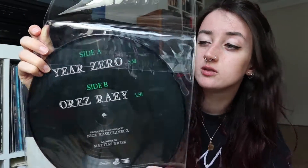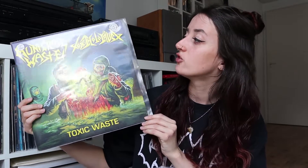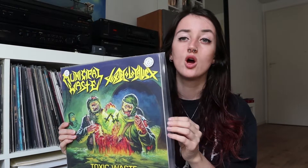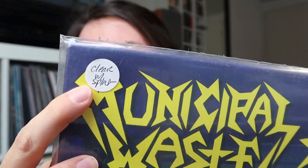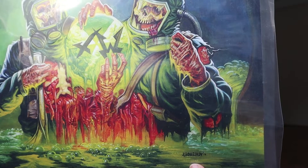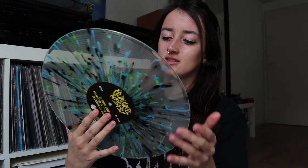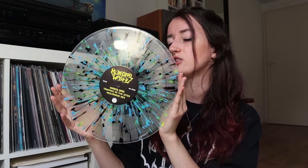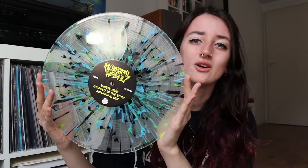On side A it has Year Zero and on side B it has the same song but backwards. Next up is this amazing split by Municipal Waste and Toxic Holocaust called Toxic Waste. I've shown this record on my channel and Instagram many times because it's just so beautiful. The color I got is the clear splatter. I also really like the artist who made the artwork — I follow him on Instagram and his work is so good, he's done a lot of thrash metal albums.